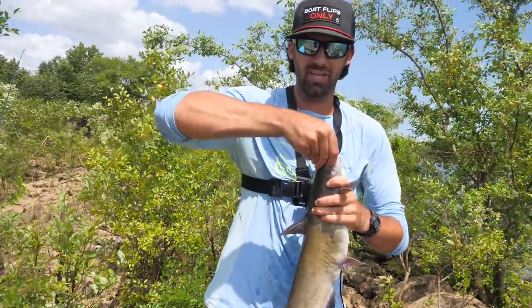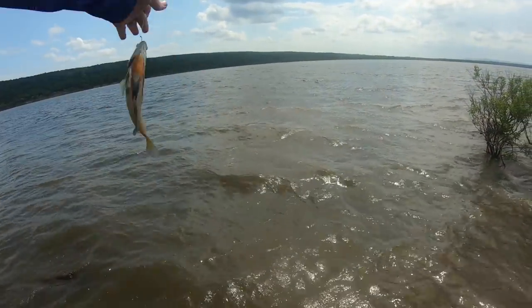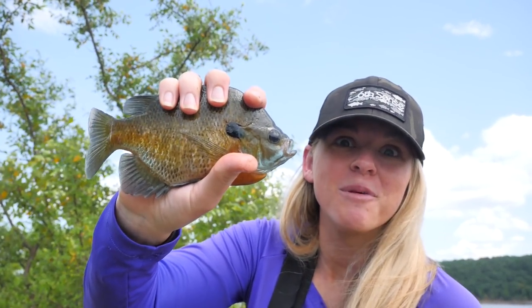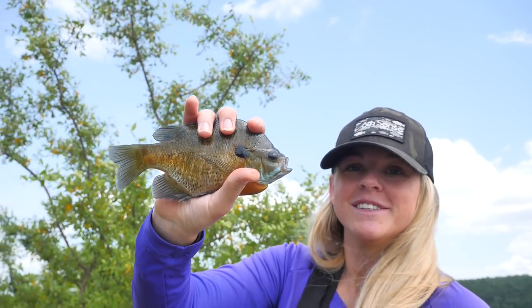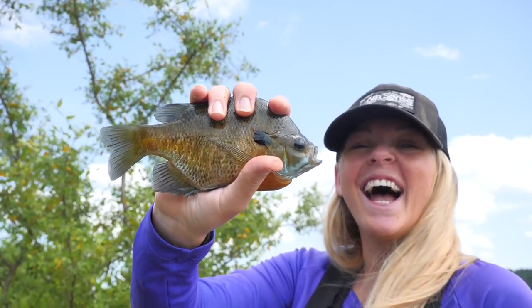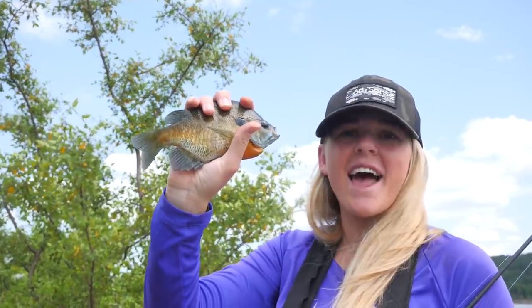We're going to throw him in the cooler, get the rig back out, and hopefully catch some more. Fish on again — dang, this fish is biting hard! We came here for the catfish but we're going to stay for the bluegill too. That's a big one — one of the biggest ones we've caught all spring and summer long. That is a monster. Let's throw him in the cooler and catch some bluegill and catfish.